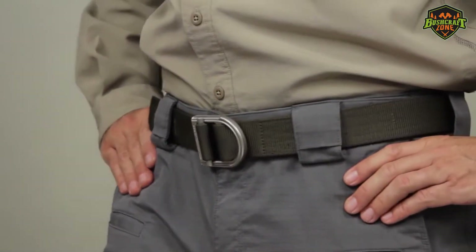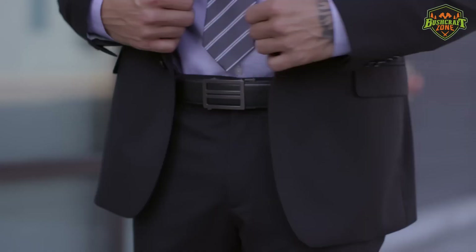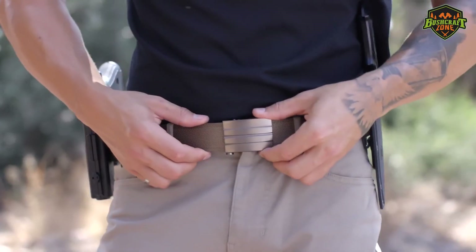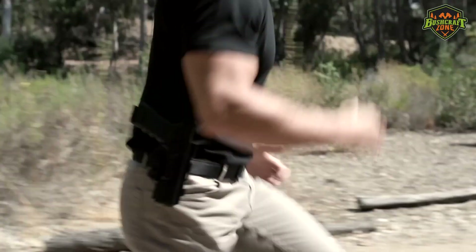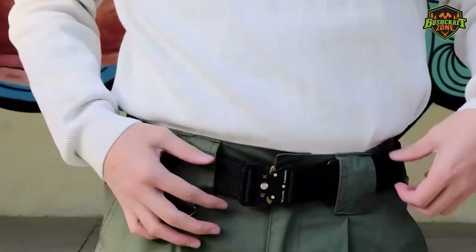And that just about wraps it up for this video. If you are serious about EDC, it takes the right kind of belt to help you carry all your much-needed tools — or, if you are using it for concealed carry, a belt like this can help too.